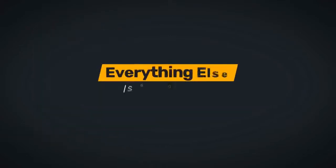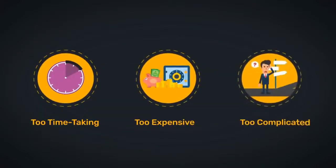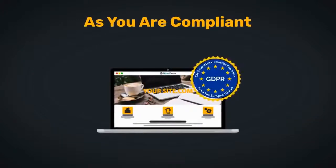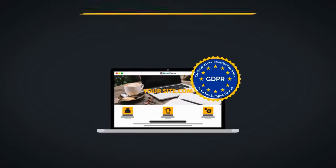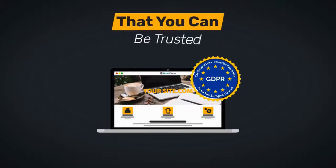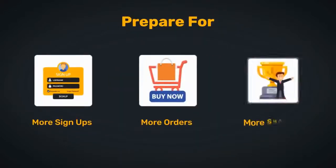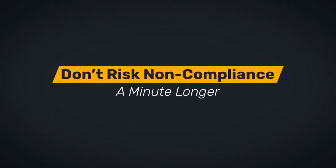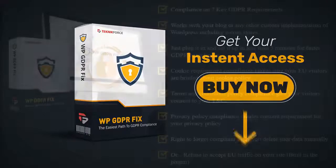Everything else is going to be too time-consuming, too expensive, and too complicated. Remember: as soon as you are compliant, you have not only secured and protected your business — you have also shown all your visitors that you can be trusted. Prepare for more signups, more orders, and more success. Don't risk non-compliance a minute longer — click the button below and grab your WP GDPR Fix right now.